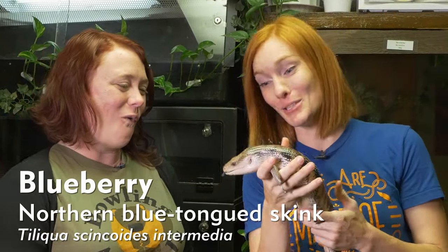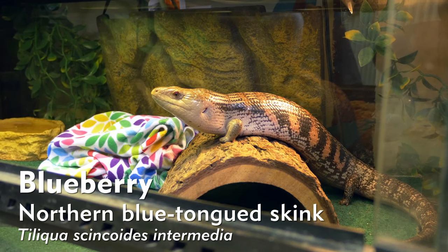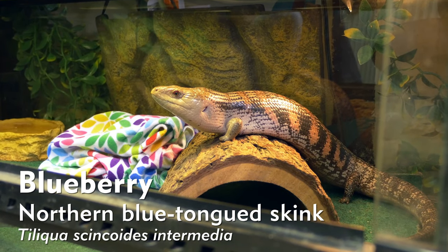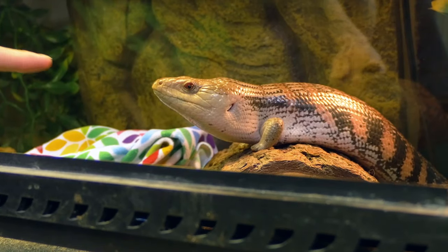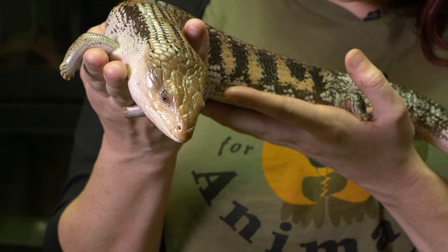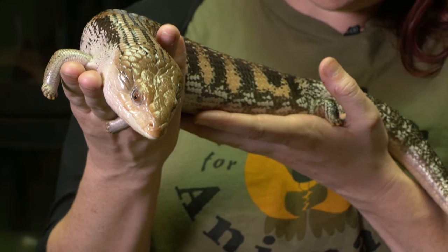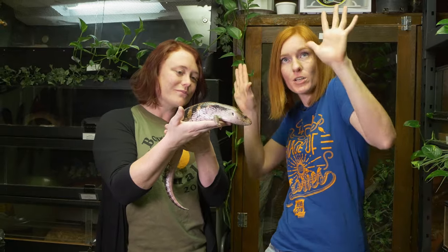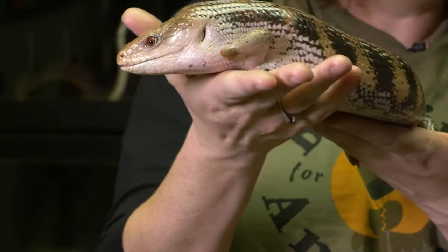We are going to check out the adaptations for the group that is reptiles. Meet Blueberry, the blue-tongued skink. A skink is a kind of lizard — generally they have a shorter, thicker neck, long body, and little legs. She has this blue tongue, which is actually a warning color. She's mimicking animals that actually put a lot of effort into creating a poison or a toxin. So when an animal comes close they're like, 'nope, warning colors — you don't want to eat me.' But she has no poison or venom. She's totally tricking them.